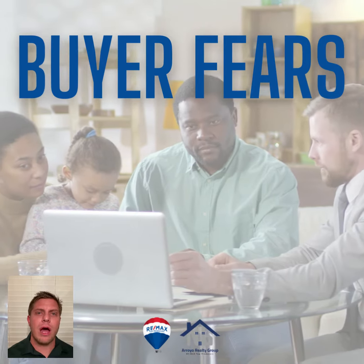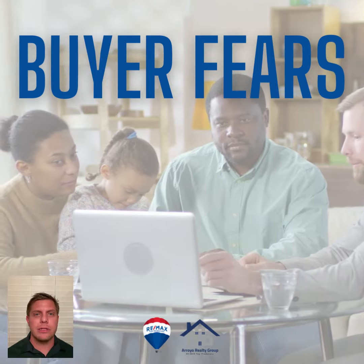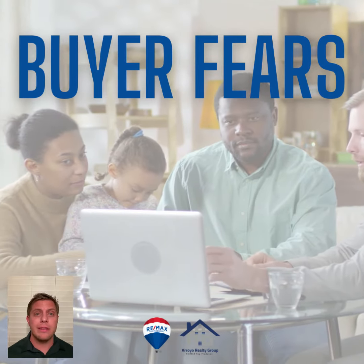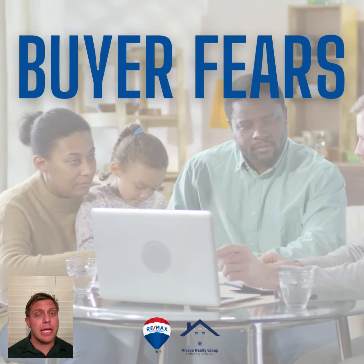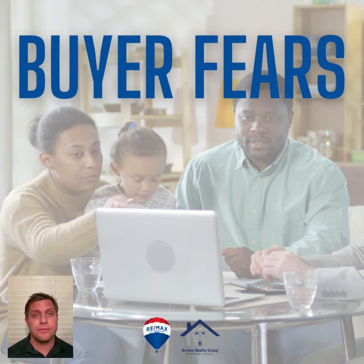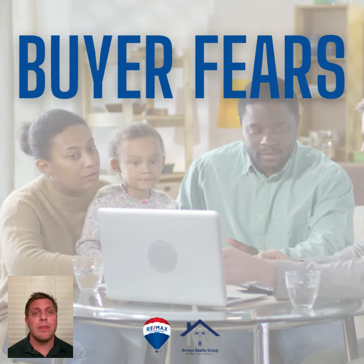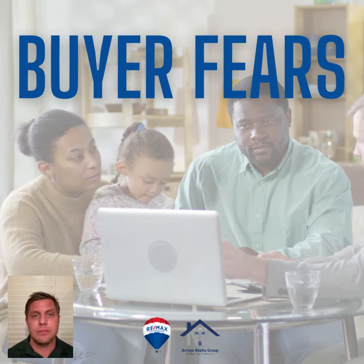There are four common concerns that buyers all have in common when looking for the right house. One, the fear of missing out. Two, that they're missing something — am I looking at all of my options? Number three, I don't want to have to pay too much for it. And number four, when they do find the house, what's wrong with it? There has to be something wrong because this seems too good to be true.